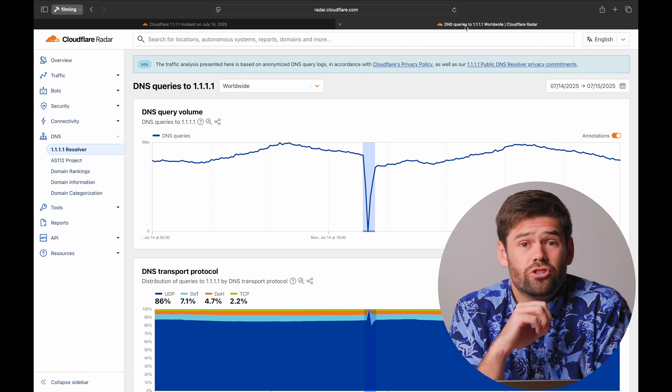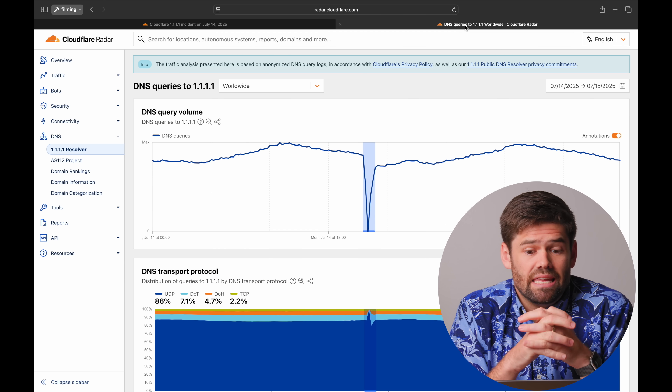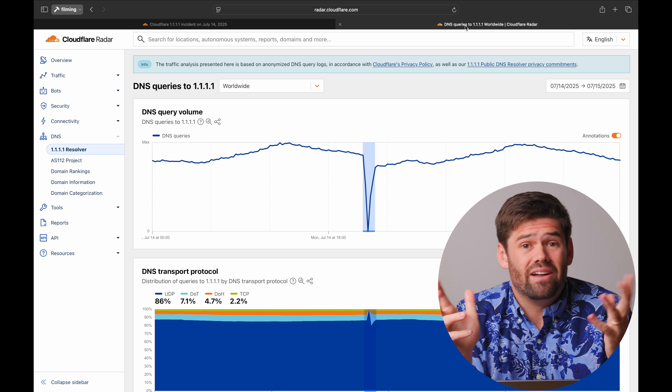Today we're talking about the Cloudflare outage that happened this past Monday. This graph right here shows pretty much why, for a large portion of people in the entire world, the internet just stopped working for about an hour.